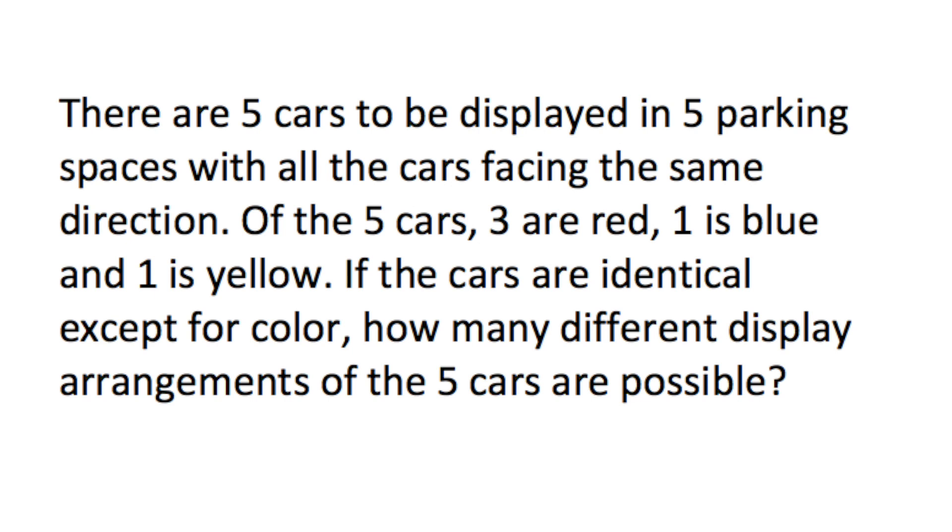There are five cars to be displayed in five parking spots with all the cars facing the same direction. Of the five cars, three are red, one is blue, one is yellow. If the cars are identical except for color, how many different possible arrangements?